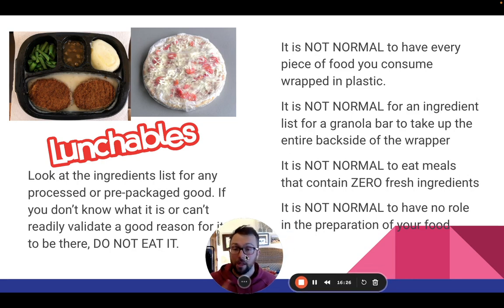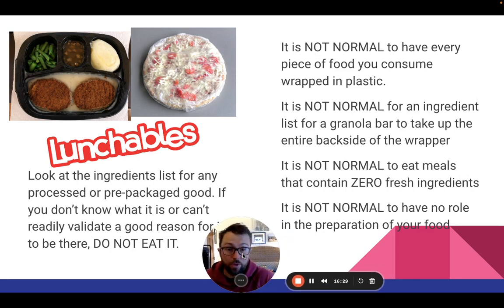Remember throughout all of this: just because it's normal doesn't mean it's good for you. It's not normal to have every single piece of food that you eat wrapped in plastic, coming from another country, spending days in transit to the shelves in your supermarket. It's not normal for an ingredient list for a very simple product like a granola bar to take up the entire backside of the wrapper. Why are there so many things in such simple foodstuffs? It's not normal to eat meals that contain zero fresh ingredients.